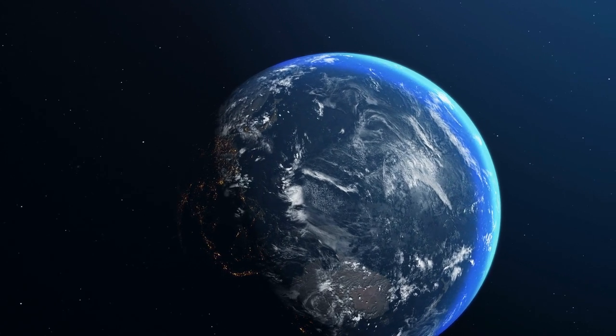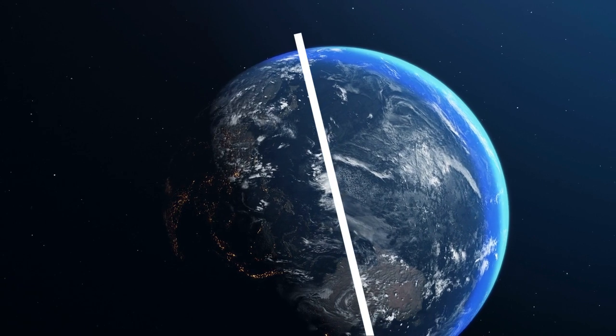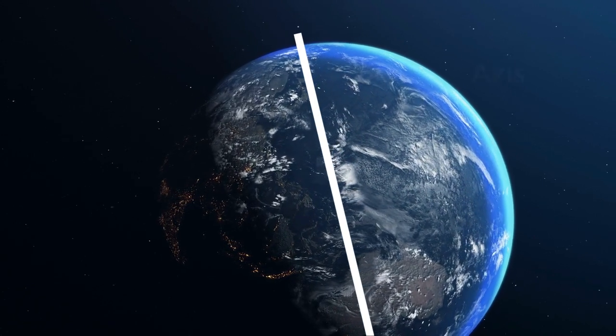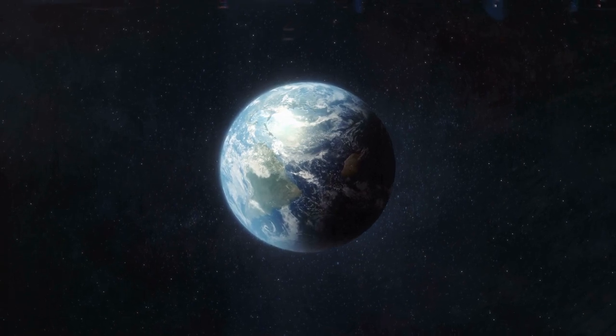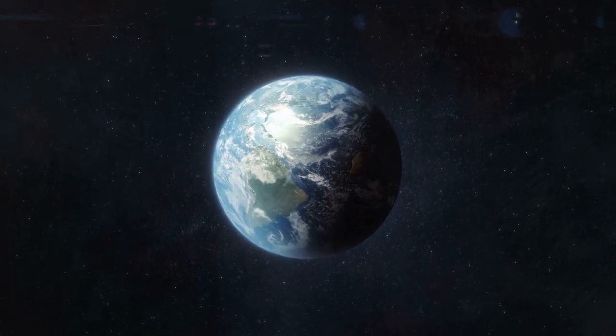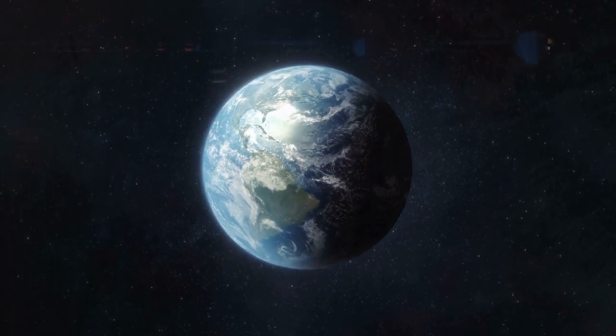Imagine a line passing through the center of Earth that goes through both the north and south poles. This imaginary line is called an axis. Earth spins around its axis, just as a top spins around its spindle. This spinning movement is called Earth's rotation.